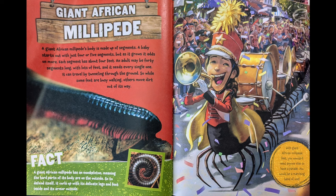A giant African millipede's body is made up of segments. A baby starts out with just four or five segments, but as it grows, it adds on more. Each segment has about four feet. An adult may be 40 segments long with lots of feet, and it needs every single one. It can travel by tunneling through the ground, so while some feet are busy walking, others move dirt out of its way. A giant African millipede has an exoskeleton, meaning the hard parts of its body are on the outside. To defend itself, it curls up with its delicate legs and feet inside and armor on the outside.